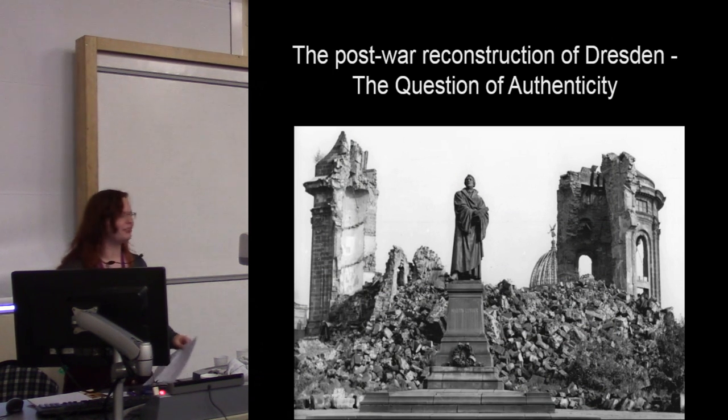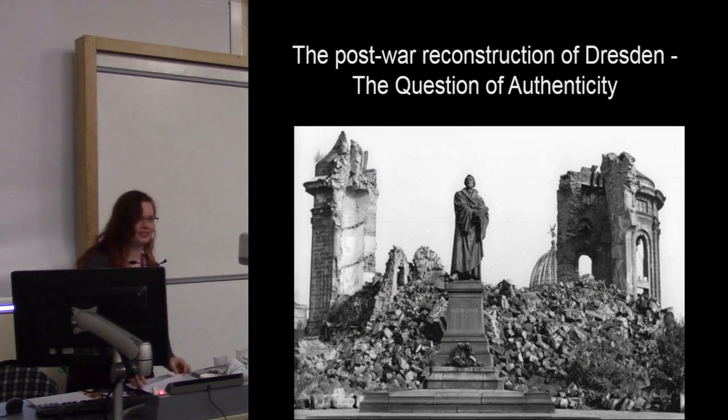We will be going back a bit in history now with the post-reconstruction of Dresden and the question of authenticity that rose from this reconstruction.